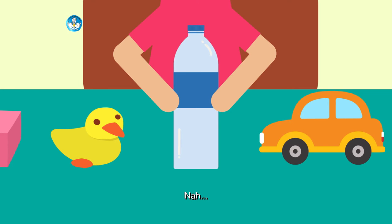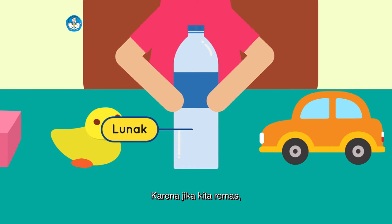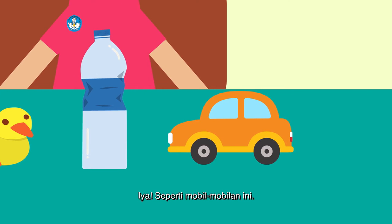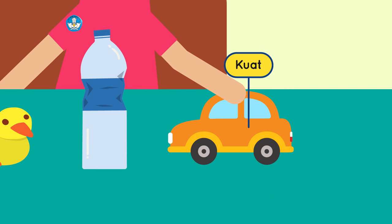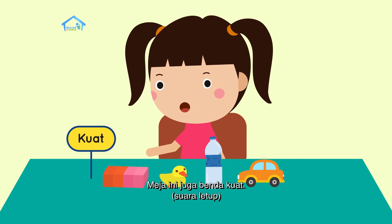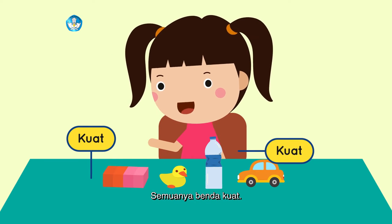Nah, botol plastik ini juga termasuk benda lunak, karena jika kita remas, bentuknya berubah. Lalu, kalau contoh benda kuat seperti apa ya? Iya, seperti mobil-mobilan ini. Mobil-mobilan ini adalah benda kuat — saat ditekan, ia tidak berubah bentuk. Meja ini juga benda kuat, begitu juga dengan kursi ini. Semuanya benda kuat.